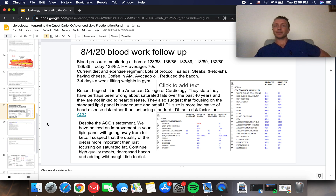Despite what the ACC states and my agreement that saturated fats don't cause heart disease in general, for this specific patient his ketogenic, high-fat, high-saturated-fat diet was actually causing problems. Backing off that diet and adding a statin is what he needed.